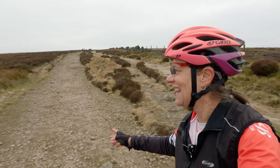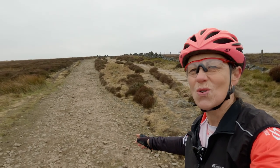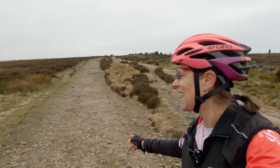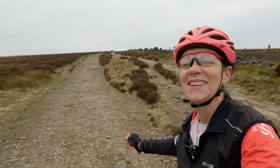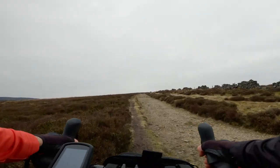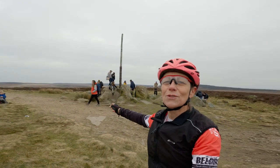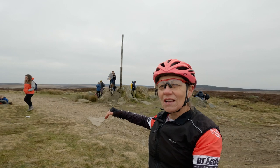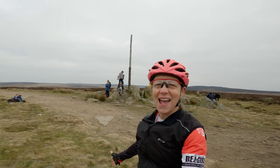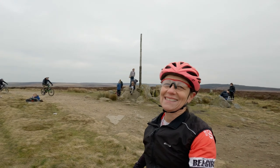So this here is the little track that goes up to Stanage Pole — a bit gnarly. You can go for slabs or you can weave yourself in and out of the rocks. Just choose your weapon and off you go. Behind me here is Stanage Pole and it's actually an old boundary marker for the end of Derbyshire and into South Yorkshire. I'm not quite sure which direction it goes, but as you can see it is a very popular lunch spot today.